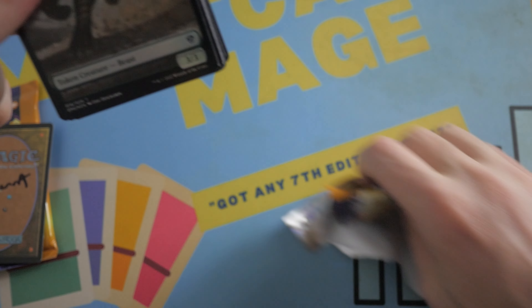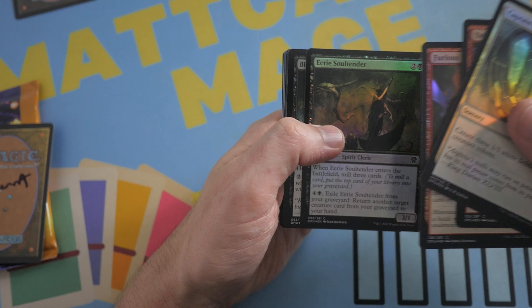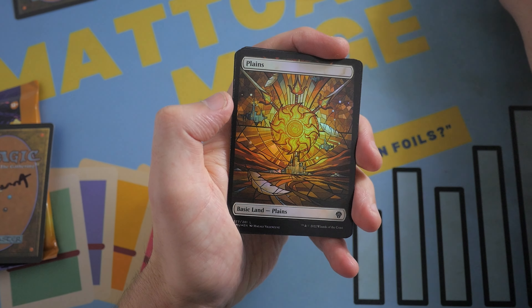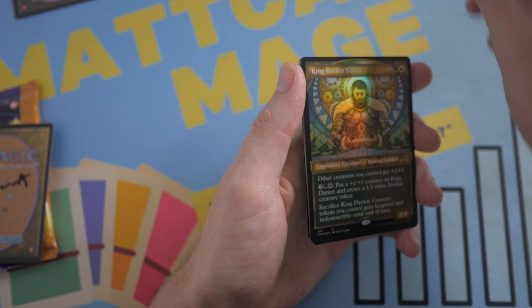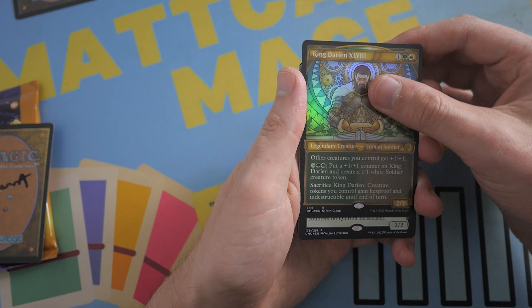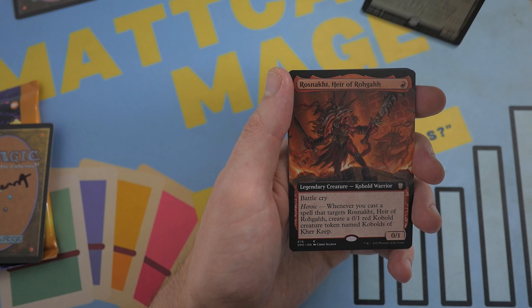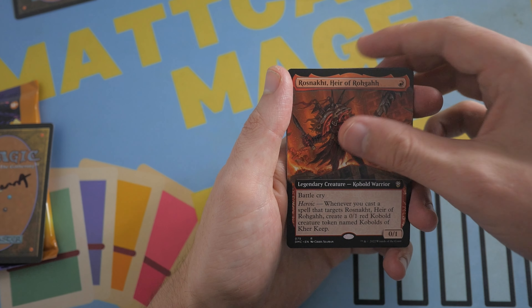Let's see what we get. Come on, Legend. Is it a Legend? No, we don't get a Legend. But we do get a Beautiful Plains there for you, with a King Darion. That is really nice — that looks wicked. Love the artwork on that. That's also a Textured Foil. Kyrian Beast Collar with a Rosnak, Heir of Rogah.